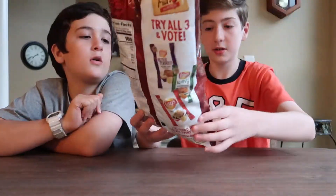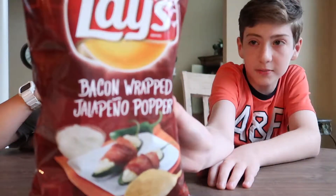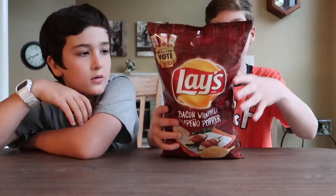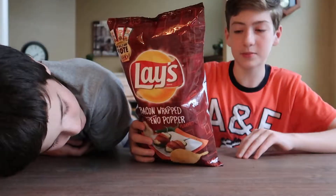Looks pretty good. You have a little jalapeño picture there. Not too bad. 160 calories in this, about 10 grams of fat.